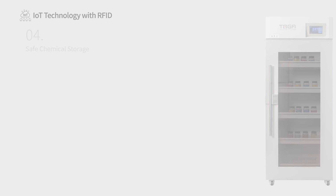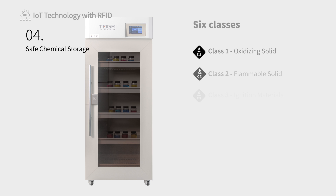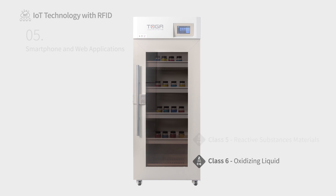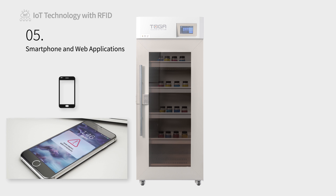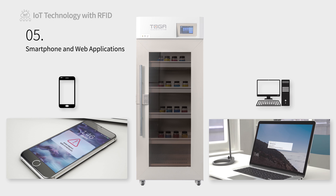Our smart cabinets automatically separate chemicals by their hazard class, and should the user attempt to store potentially dangerous and reactive chemicals together, the cabinet will alert the user to the potential danger and prevent them from storing the chemical inside. Every smart feature of our cabinets can be managed via web and mobile applications, allowing managers to remotely manage the laboratory environment.